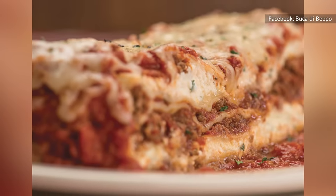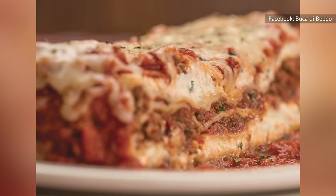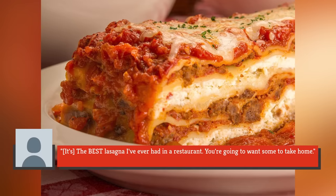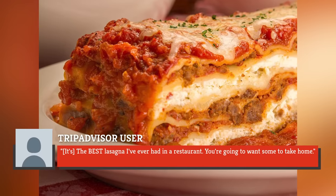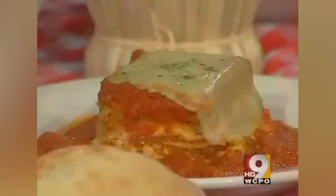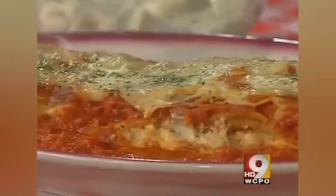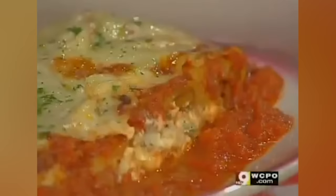Some patrons don't hesitate to praise the dish, while others express disappointment. On the positive side, one reviewer goes as far as saying: "It's the best lasagna I've ever had in a restaurant. You're going to want some to take home." However, not everybody is as impressed, with some patrons calling it bland, disappointingly dry, and room temperature.